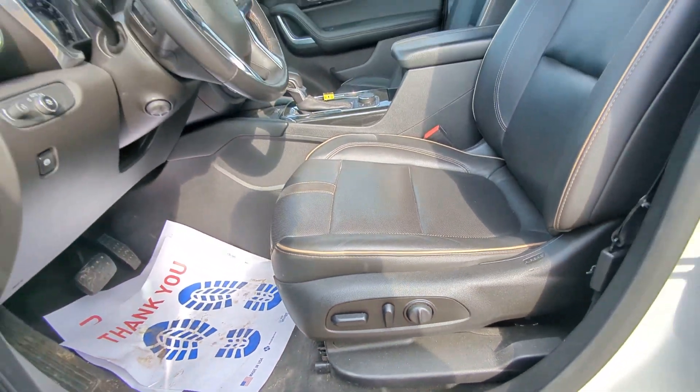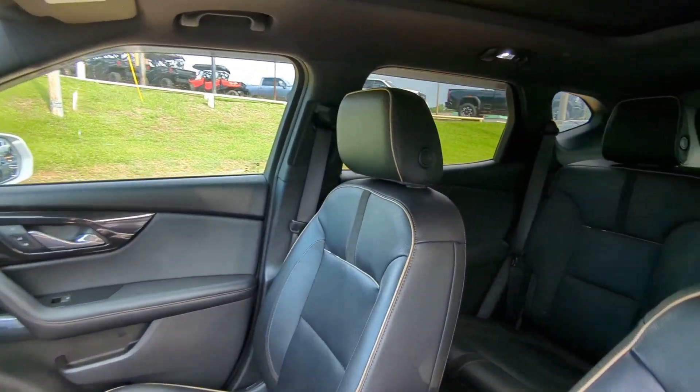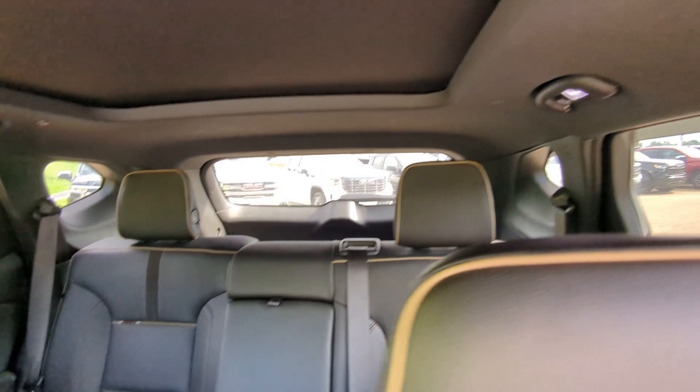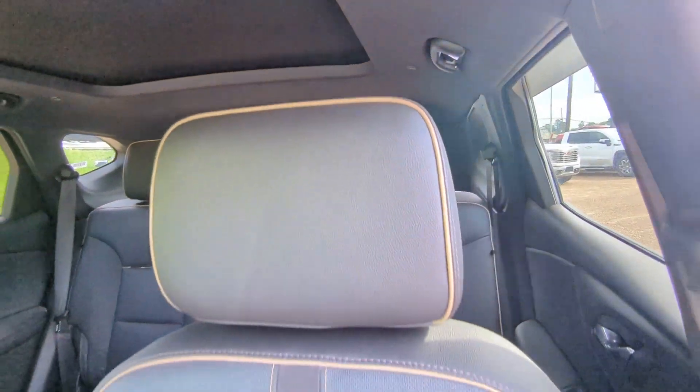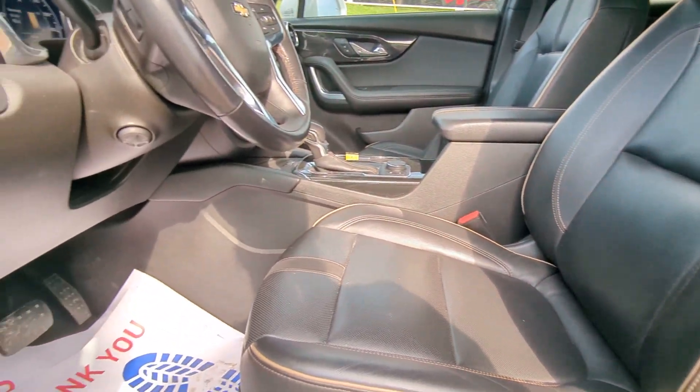The following are some of this vehicle's highlighted options: heated steering wheel, Apple CarPlay and/or Android Auto, wireless charging station, pre-collision system, panoramic roof, navigation system, keyless entry, hands-free liftgate, all-wheel drive, and heated driver's seat.